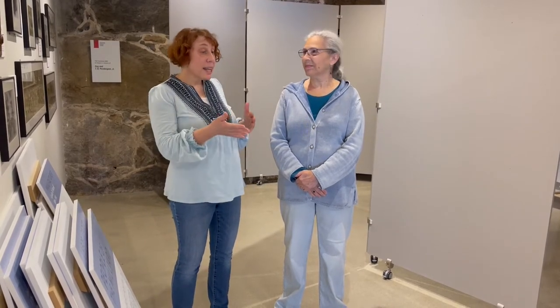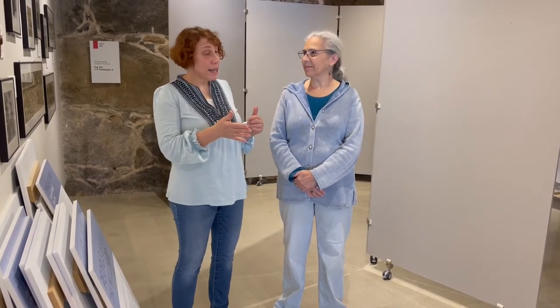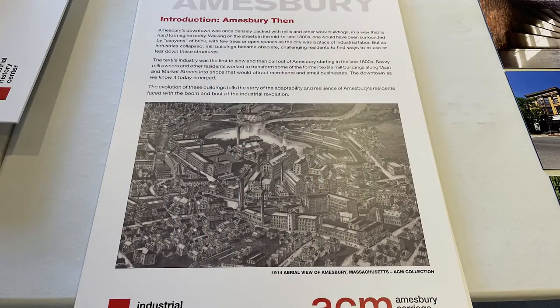Hi, I'm Jessica and welcome to the Industrial History Center. We're standing here in our changing exhibit space and we've just taken down our last exhibit that was called People of the Mill Yard and we're just about to install our new exhibit which is called Aperture and Amesbury Then and Now.